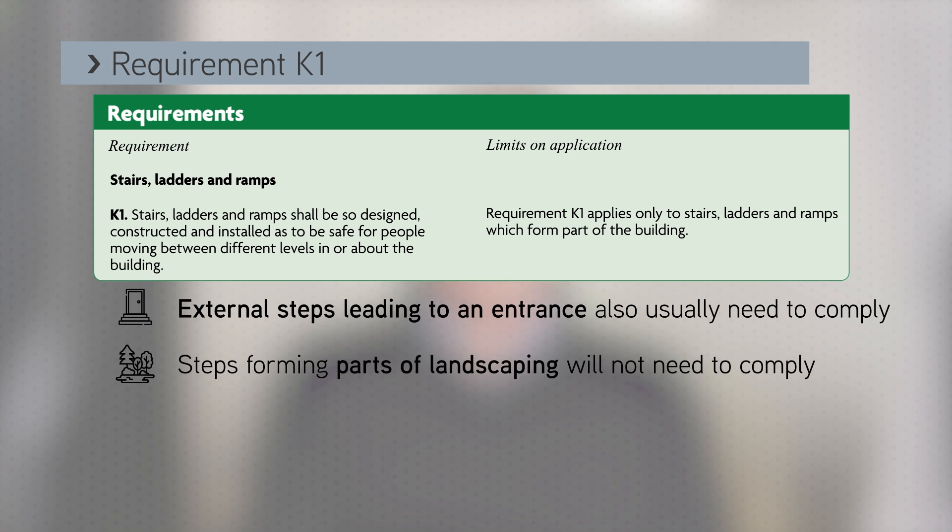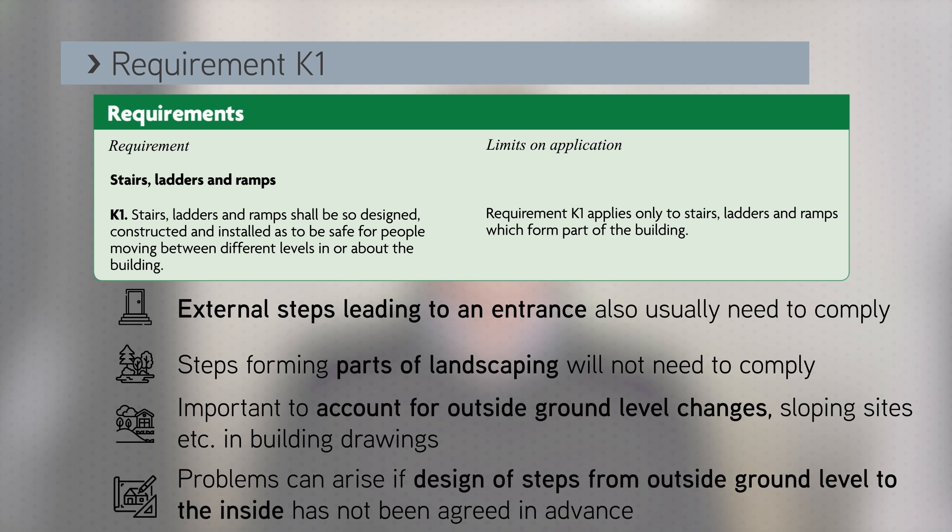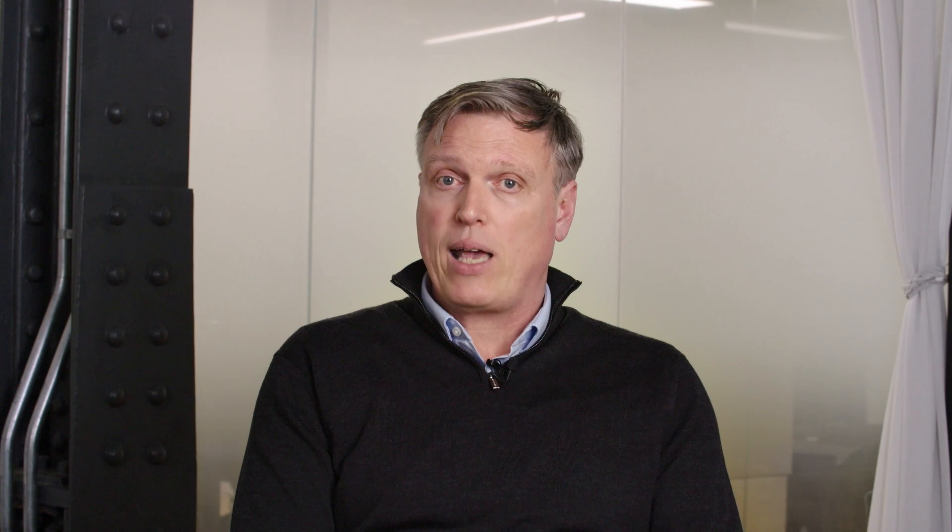However, steps forming parts of landscaping will not need to comply. We see a lot of drawings that show a new house or an extension but don't account for outside ground level changes or sloping sites. This can become a problem if the design of any steps from outside ground level to inside has not been agreed in advance. If in doubt as to whether outside steps need to comply, ask your building control body. Also bear in mind that in the case of new houses, Approved Document M also needs to be considered, as in most cases a level principal entrance is expected.